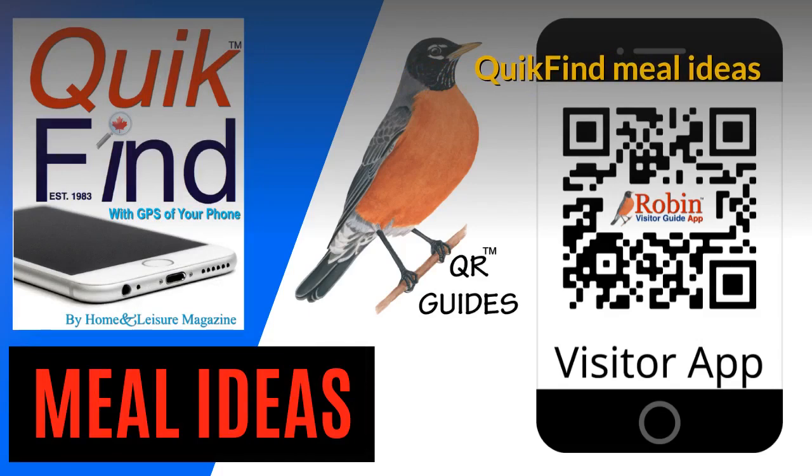Quick Find Meal Ideas gives you a few ideas to make dinner for two or dinner for four — very quick and simple ideas.